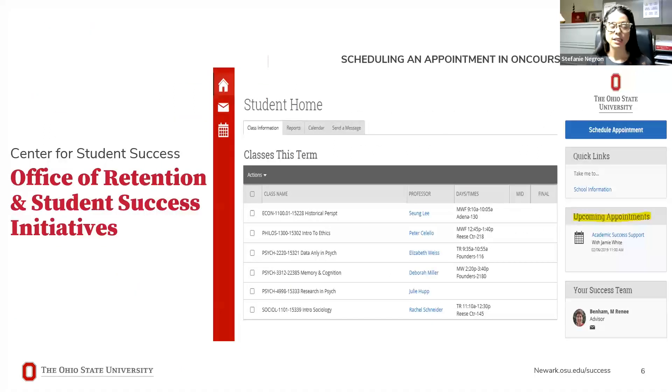For visual learners, here's a snapshot of what your OnCourse student home screen looks like. The blue Schedule Appointment button is on the right-hand side — click it to schedule with one of us or even your academic advisor. Upcoming appointments will appear on the right-hand side, and your success team — your academic advisor, academic success coach, and any instructors — will appear there as well.